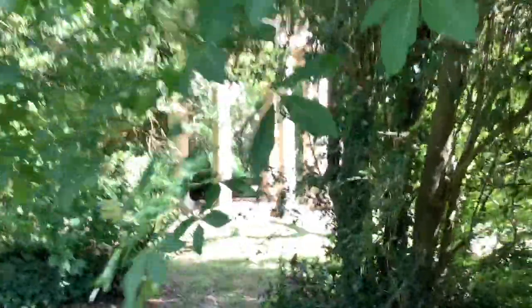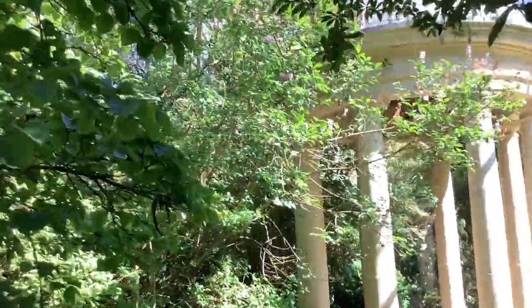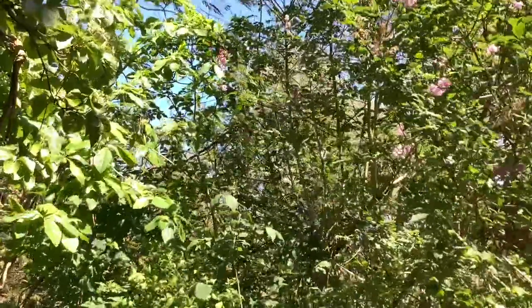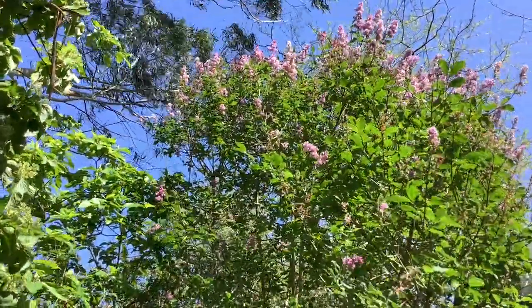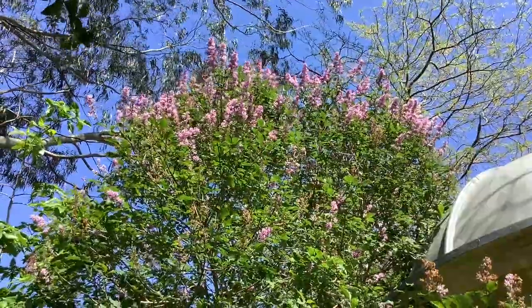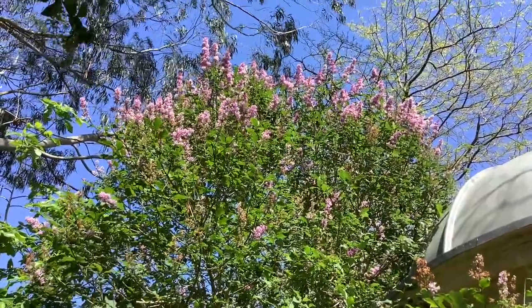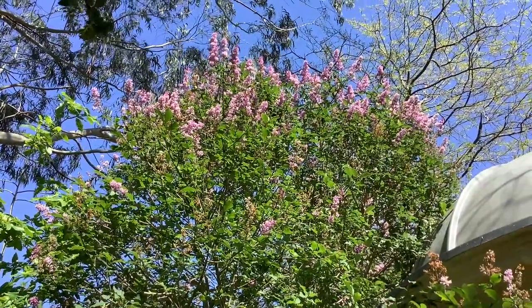Just by the round temple, we've got another lilac. This is the Hungarian lilac, Syringa josikaea, from Romania into Hungary and Ukraine. This is a wild lilac — very attractive.